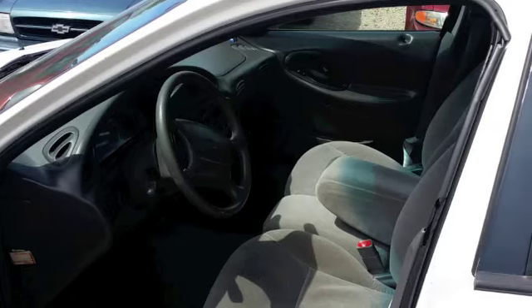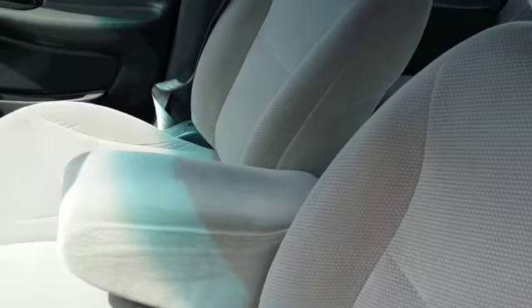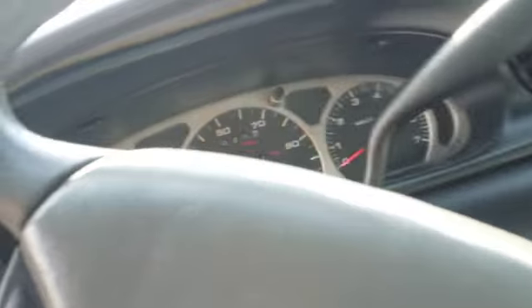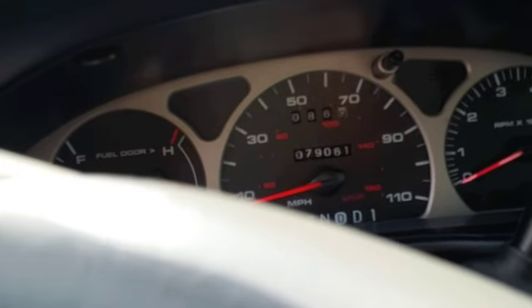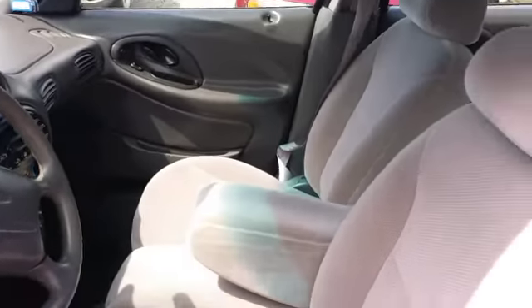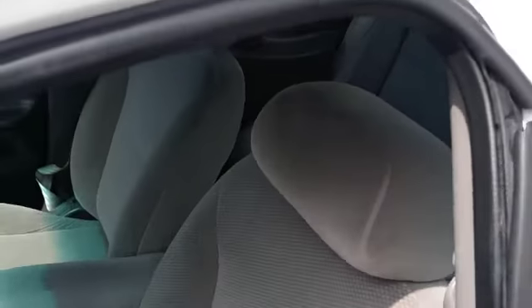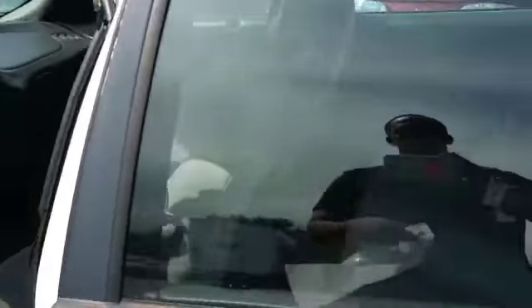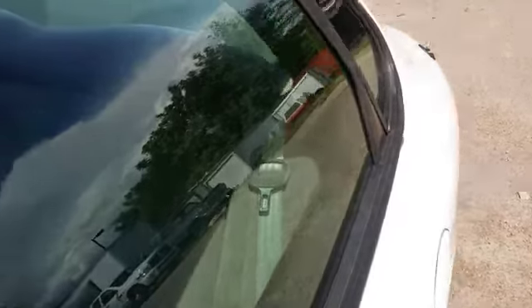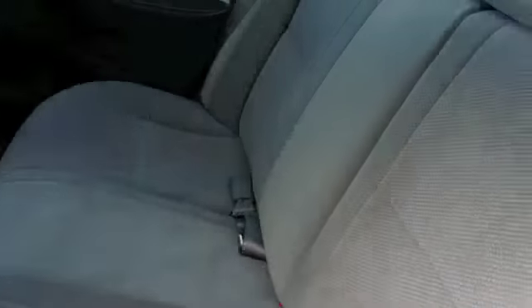Let's take a look inside. Alright, so we've got the gray upholstery here. No cigarette burns, no tears, no rips. Carpet's in good shape. Steering wheel there. And as you can see, 79,061 miles. When was the last time you saw a car that was a 99 with that low of miles? I'm guessing it's been a while. Here's the back seats as well — good shape.